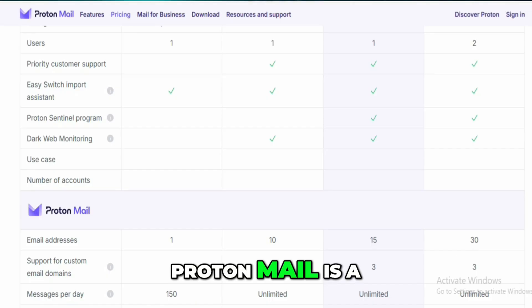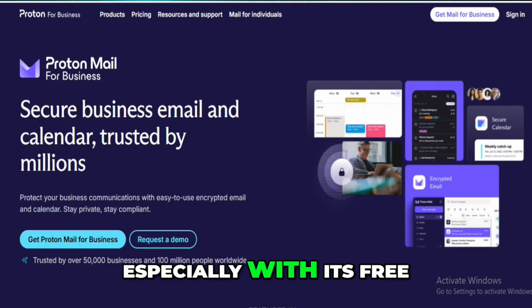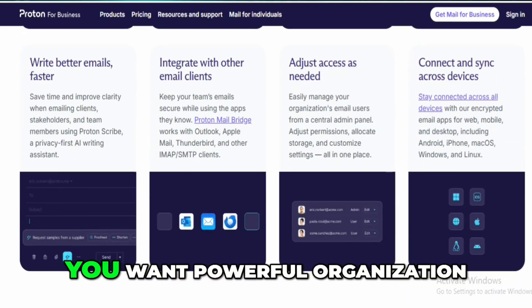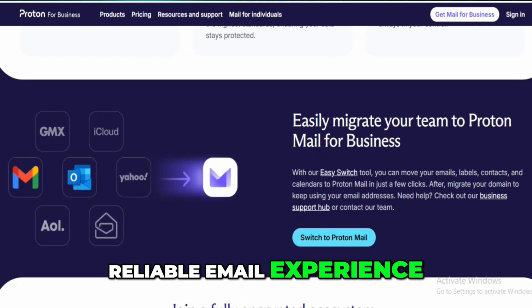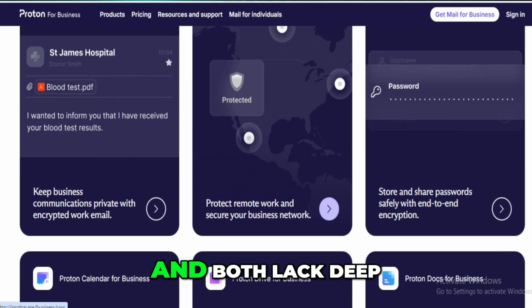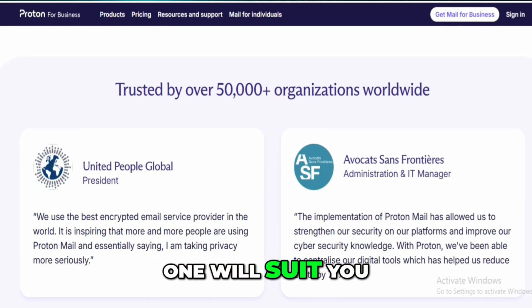Bottom line: ProtonMail is a strong pick for security-minded users and light email needs, especially with its free plan and privacy focus. FastMail is better if you want powerful organization, advanced search, and a smooth, reliable email experience. Neither is perfect, and both lack deep automation and AI. But depending on your priorities, one will suit you better than the other.